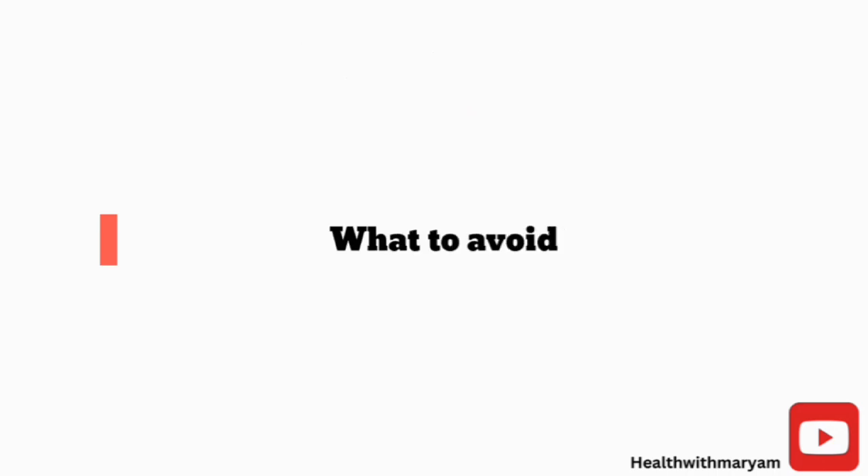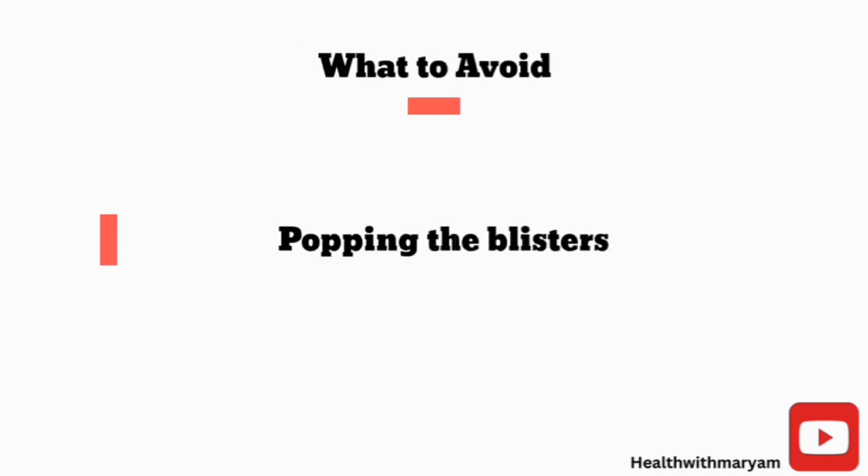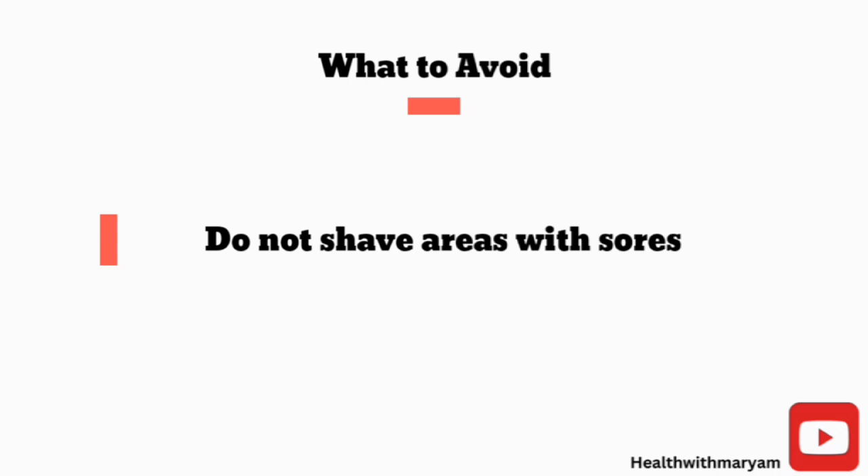What you should avoid includes popping the blisters or scratching your sores, as this can spread the rash to other parts of your body and cause sores to become infected. Do not shave areas with sores until the scabs have healed completely and new skin has formed, as this can also spread the rash to other parts of your body.